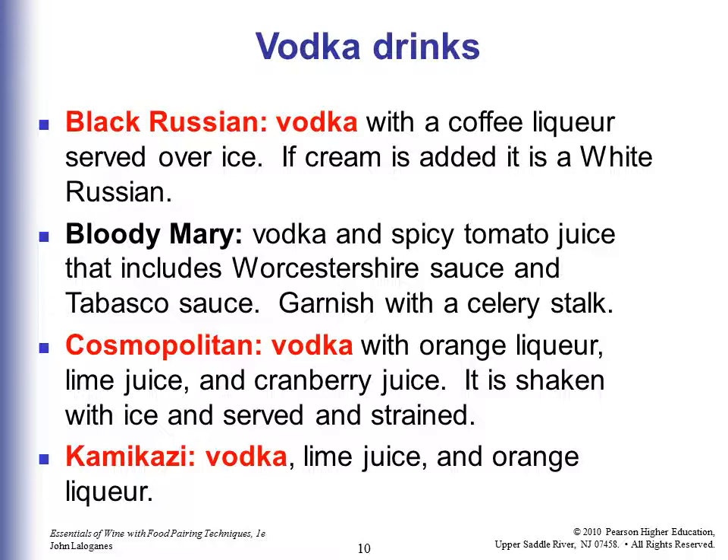A Kamikaze is vodka, lime juice, and orange liqueur. So the test question might say which drinks are made with vodka — that would be a Black Russian, Cosmopolitan, and a Kamikaze.